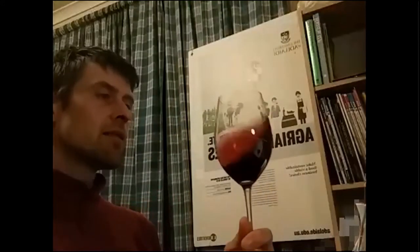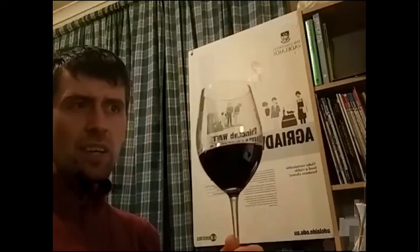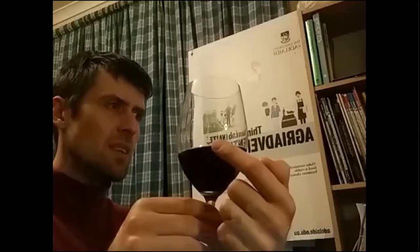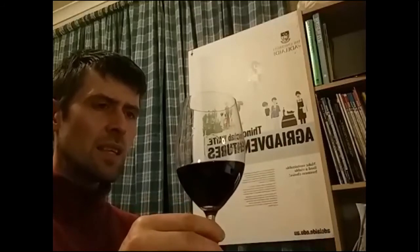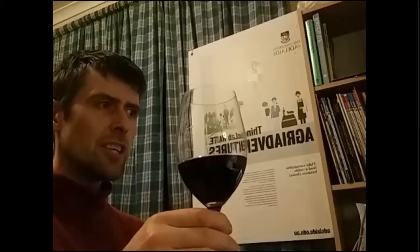Actually, let me correct that: it's ruby red with purple. And at 14.5% alcohol, look at the arches — can you see them? There's a lot of glycerin. Look how close together they are and how slowly they come down. Wow — there is a lot of body in this wine.